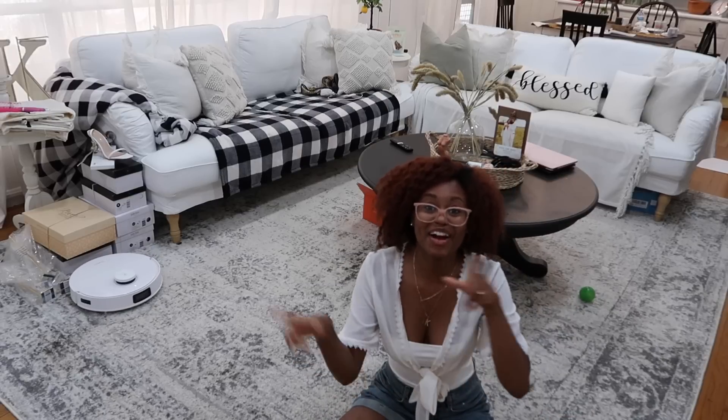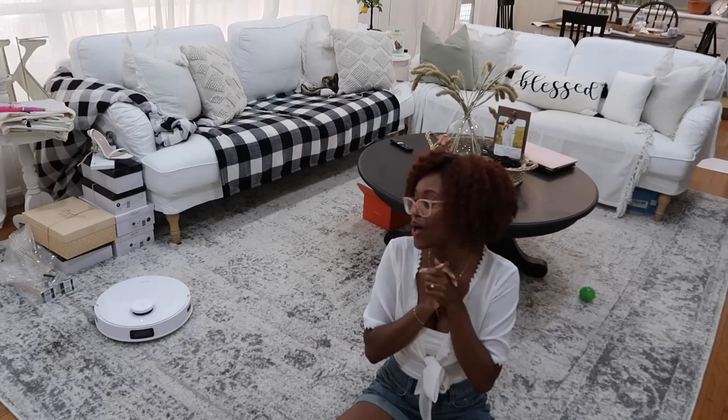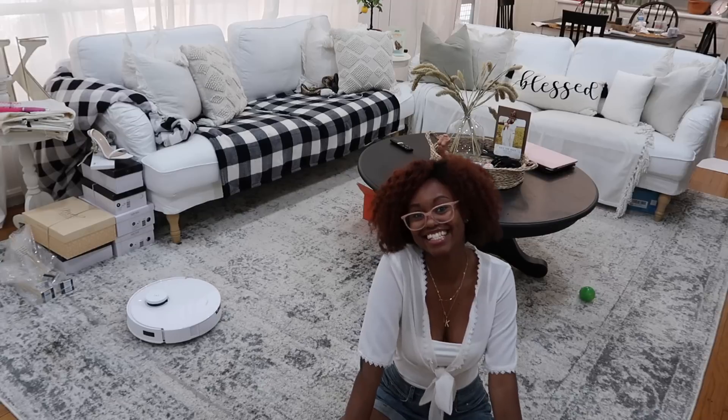Alright guys, we are officially all cleaned up in here, so now let's head outside and continue working on the shed.